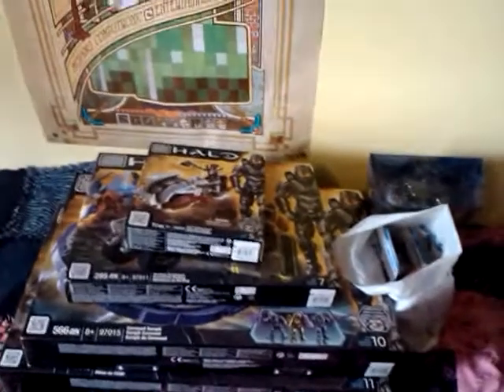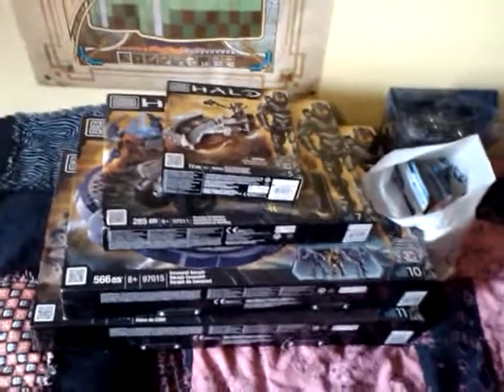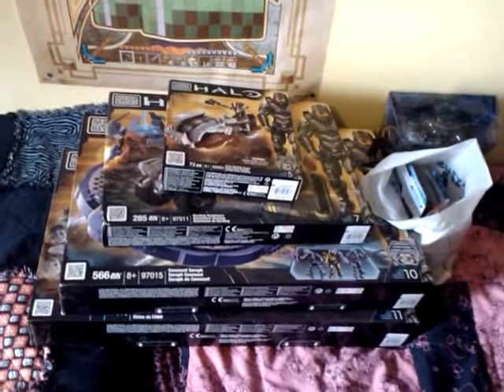Well, I definitely came home with a good score today. As if the World of Warcraft sale, or clearance rather, at Walmart wasn't good enough, they are clearancing a lot of the Halo stuff now.